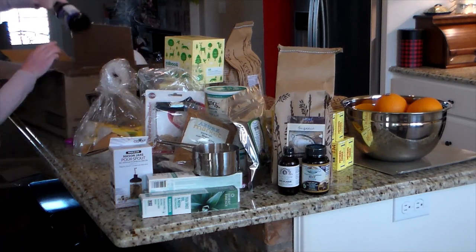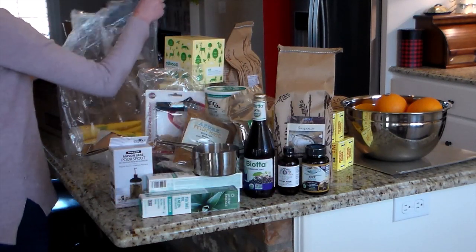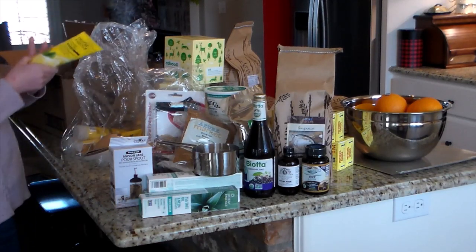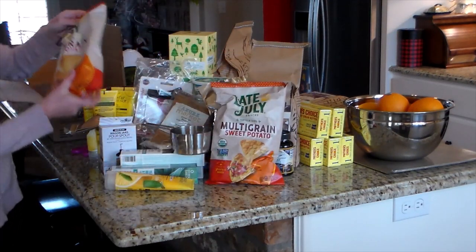That big plastic bag has shampoo and conditioner. I also got some elderberry juice and I want to make homemade elderberry gummies — without all the added sugars — that the kids can munch on when they're not feeling well.